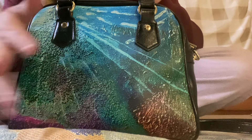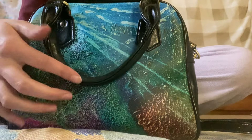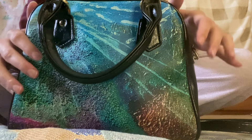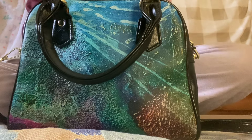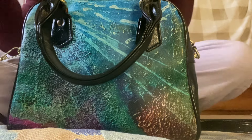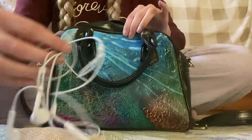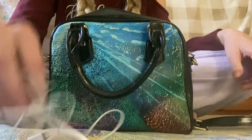I also like the whole 'perfect' collection. But this is my beautiful purse. Let's see what's inside. First of all, I have my headphones — my Apple headphones.